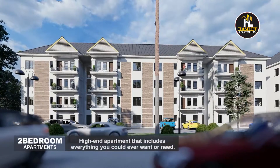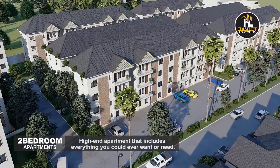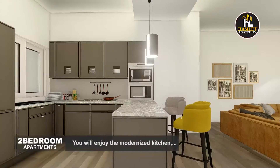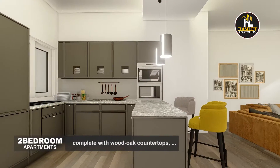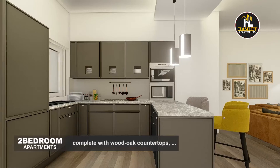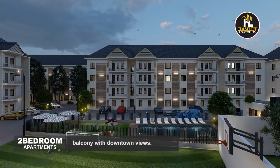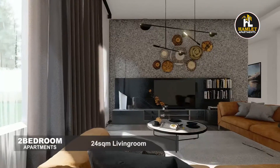This two-bed unit is a high-end apartment that includes everything you could ever want or need. You will enjoy the modernized kitchen complete with wood oak countertops, engineered flooring, built-ins, and balconies with downtown views.